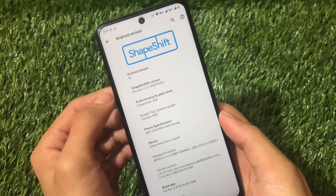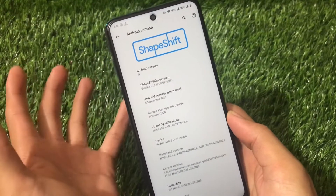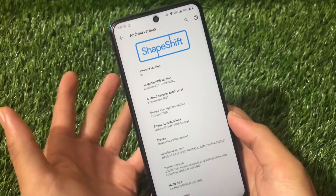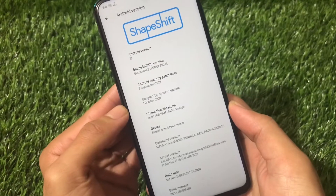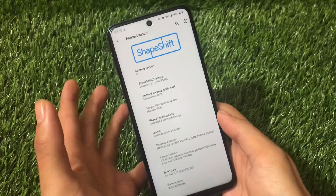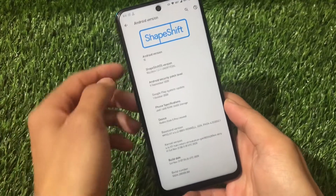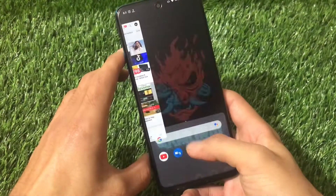This is actually an unofficial build — it does not come with the official tag, but everything seems to be working. There are no major bugs. It has a slightly older security patch dated September 5th, 2020. Some users may not install it for that reason, but the build is quite smooth. Full screen gestures and everything seem to be working fine.